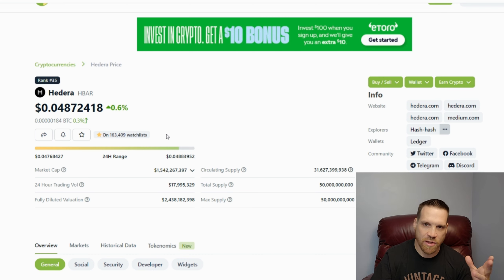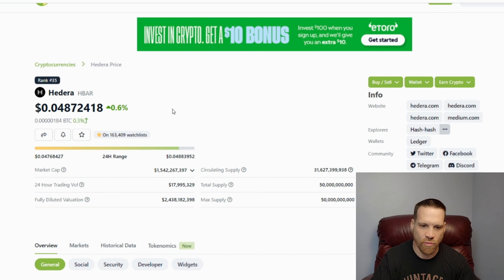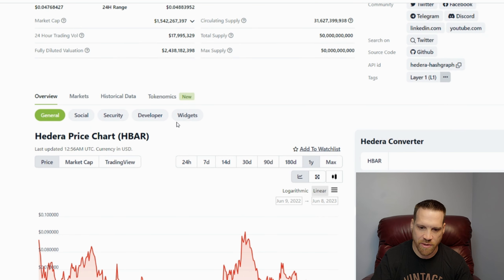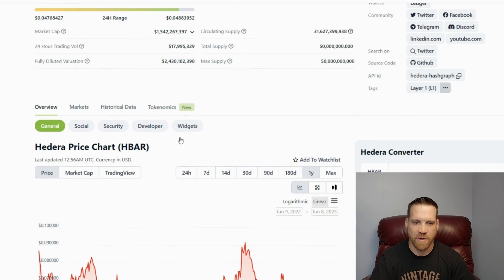I think this is a good price to be picking some H-bar up, but I'm probably going to wait a little bit longer because there are some other tokens I'm trying to get more of in my portfolio before I start adding H-bar. But if it gets much lower, I'm probably going to jump in — and definitely if it gets under the four-cent mark, that would be a really good price range for some good gains in the next bull run. In December it was down to about 3.6 cents, so it's only a little over a cent away.